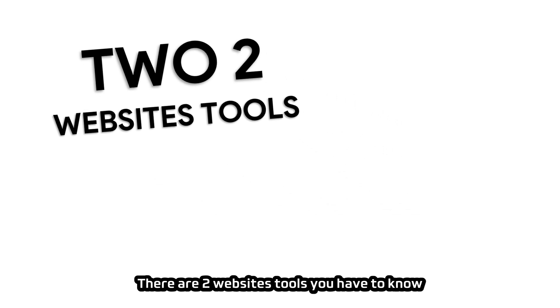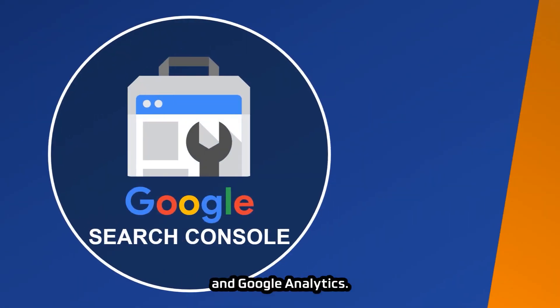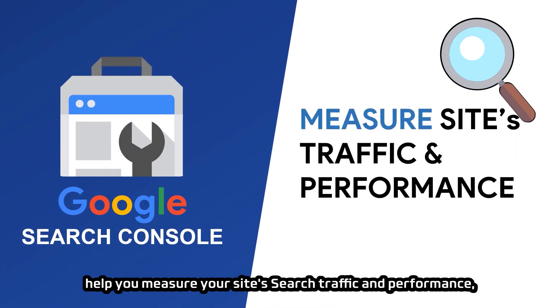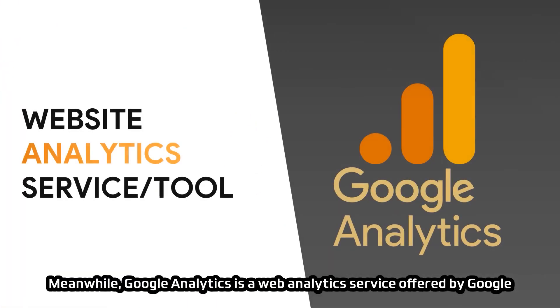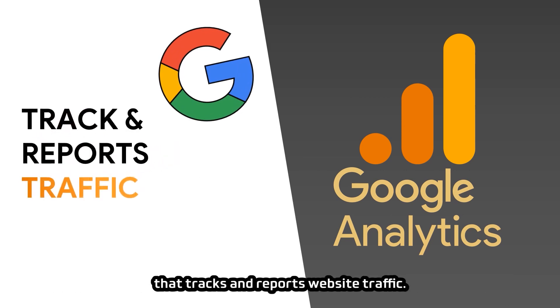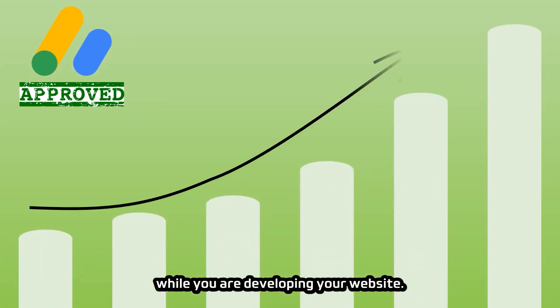There are two website tools you have to know before you start writing content: Google Search Console and Google Analytics. Search Console helps you measure your site's search traffic and performance, fix indexing issues, and make your site appear in Google Search results. Meanwhile, Google Analytics is a web analytics service that tracks and reports website traffic. Both are necessary to help you get Google AdSense approval while developing your website.